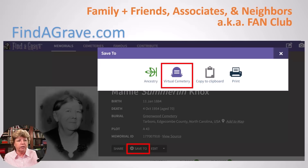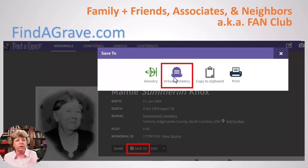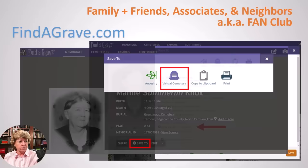You also want to create a virtual cemetery on Find a Grave. A virtual cemetery lets you take all your different ancestors and put them in one place, even if they're buried at several different cemeteries. On the memorial page, click 'Save to,' then click on 'Virtual Cemetery' and you can create one by clicking the plus button. I've created several, and I can check one or many virtual cemeteries and hit save. That way I can have all the Knox ancestors in one virtual cemetery, even if they're buried in seven different states.